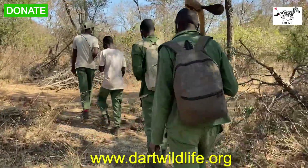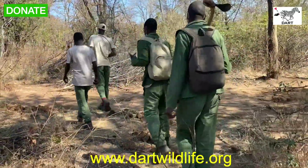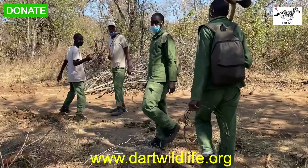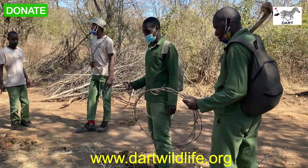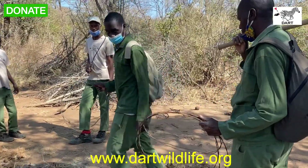So how many snares did you collect today — what was the total? Four snares. Four snares. All right, yeah — that's four animals saved from the bush from poachers.